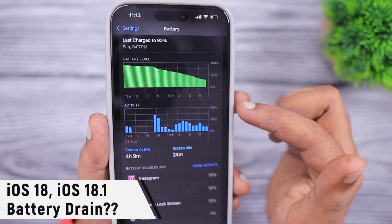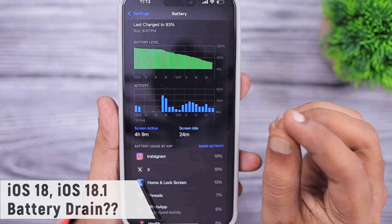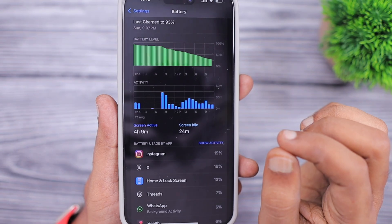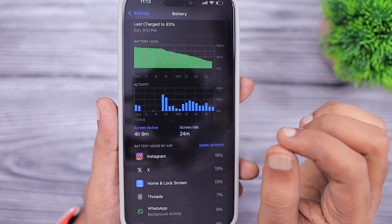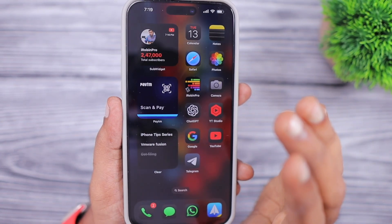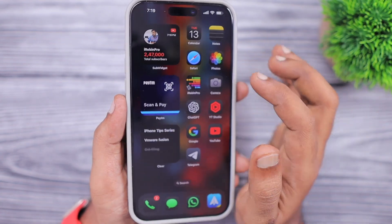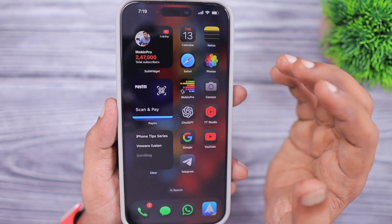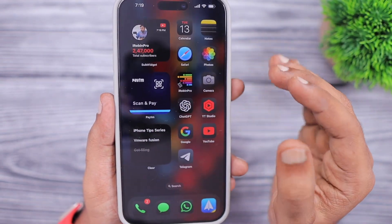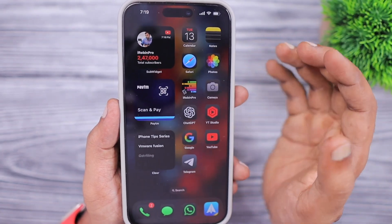The last point is battery performance. During idle time and while using the phone with iOS 18.1 running on my iPhone 15 Pro Max, I'm only able to get one day of usage, which is definitely not good. In previous iOS 17.6 and 17.6.1 stable updates, battery performance was excellent — I was getting 1.5 days. The battery drain is clearly visible with the 18.1 beta. Being in beta I can't complain much, but I want to share it so you can decide whether to update on your primary or secondary device.